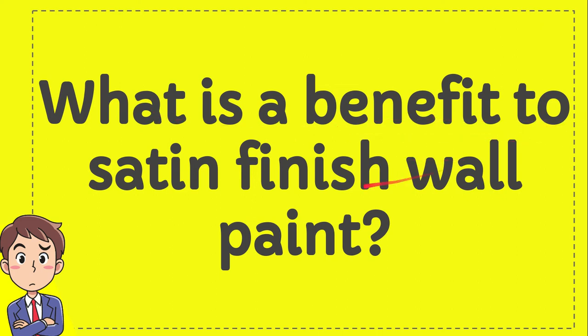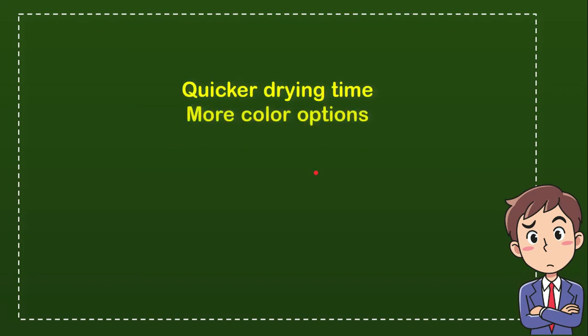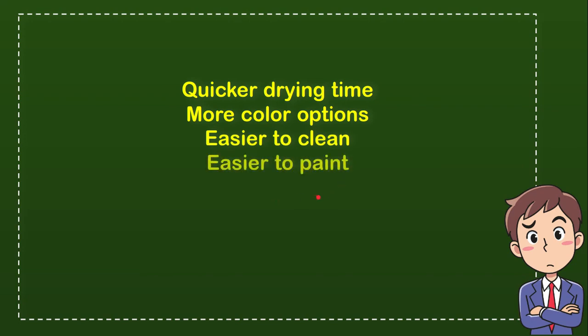What is the benefit to set and finish white paint? Here is the list of the options. First option is quicker drying time, second option is more color options, the third option is easier to clean, and the last option is easier to paint.